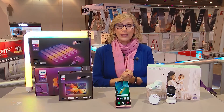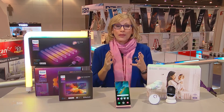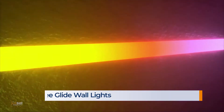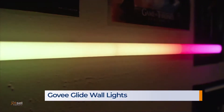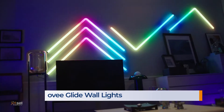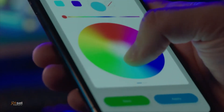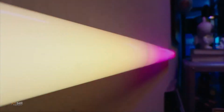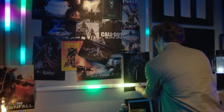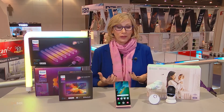We're also seeing a lot of personalization in the smart home space with smart LED lighting. Govee's Glide Wall Lighting is colorful, smart, and reactive. Their technology lets you customize and display up to 55 colors at one time, so you can do things like match your team's colors on game day. You snap the segments together, create your own designs and color combinations, and they can react to music, or you can use Alexa to control the lights.